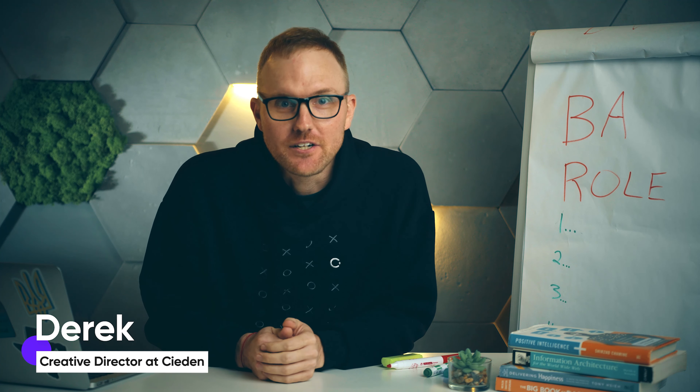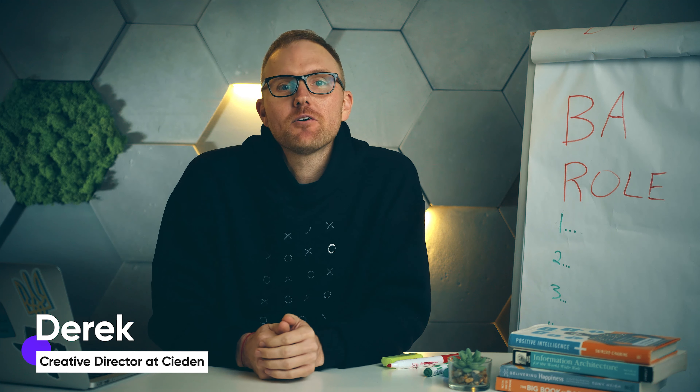Hey there, I'm Derek, the art director here at Sidon, and in this video we'll be focusing on how important the role of business analyst is within a product design agency by breaking down one of Sidon's recent projects.